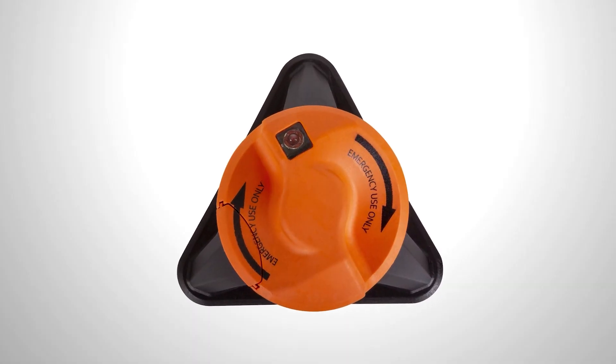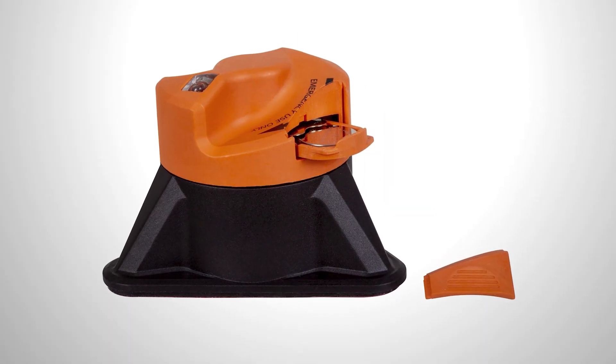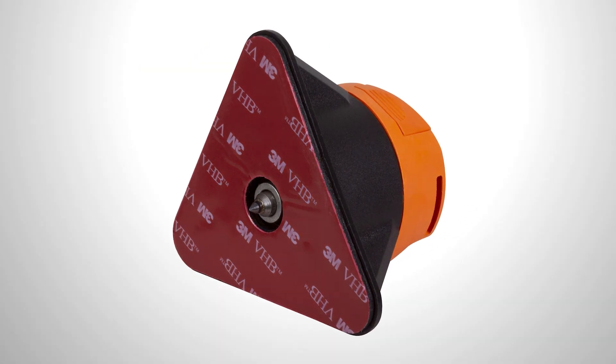Moreover, it doesn't require great force — even an 8-year-old can do it. The device also has a bright LED light and comes with a belt cutter. You can buy it for $33.